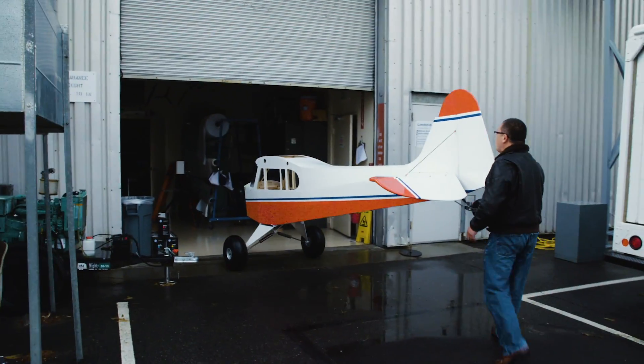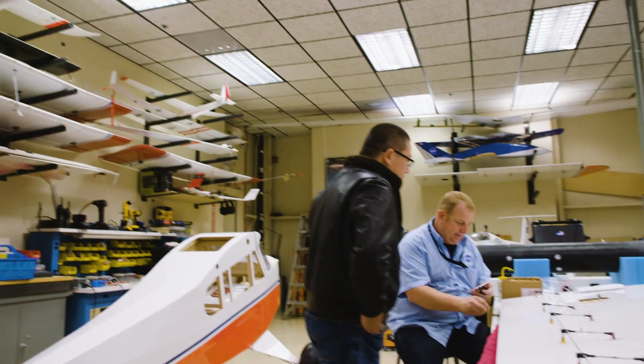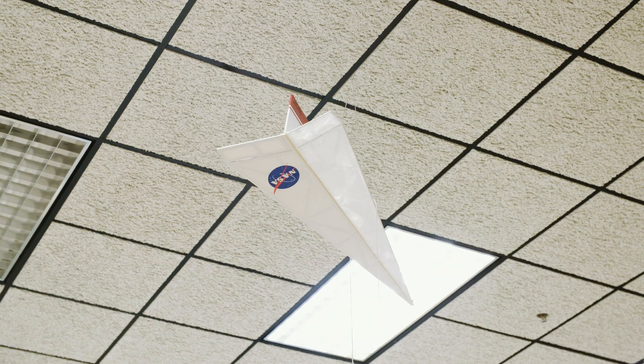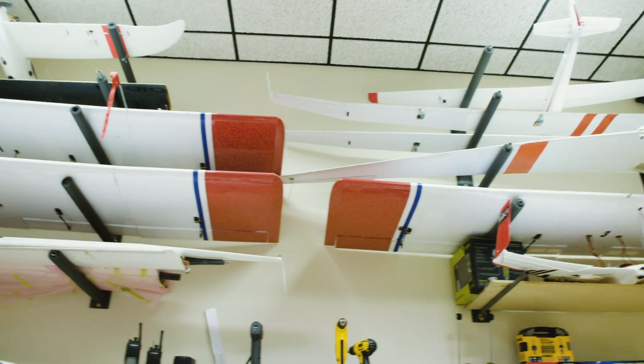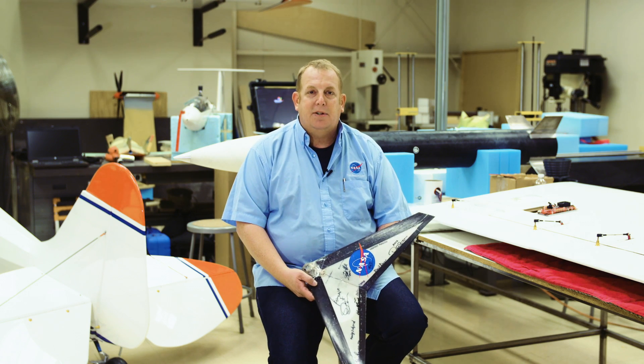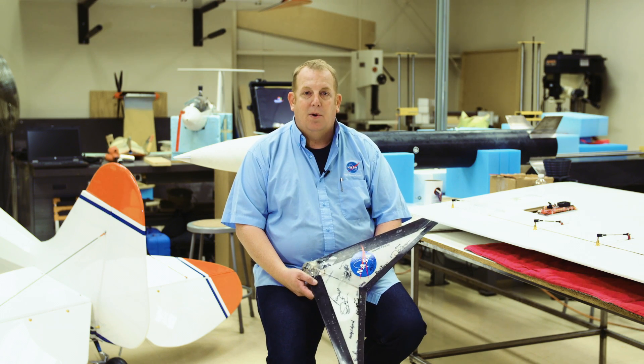Walk into Red Jensen's workshop and you enter model airplane heaven. The planes here may be small, but they often lead to big changes in the way we fly on Earth and in space. We use small scale unmanned aircraft to test out theories and ideas before they go on to the manned world.